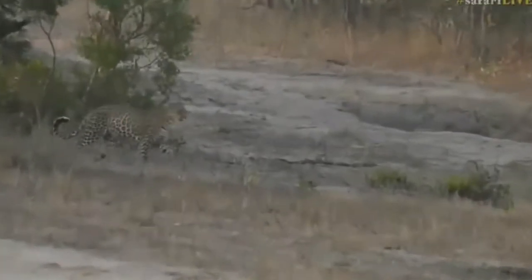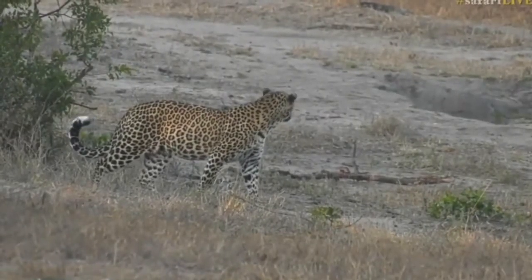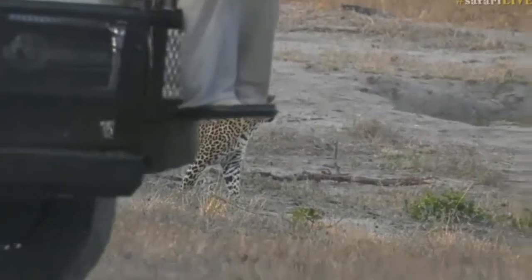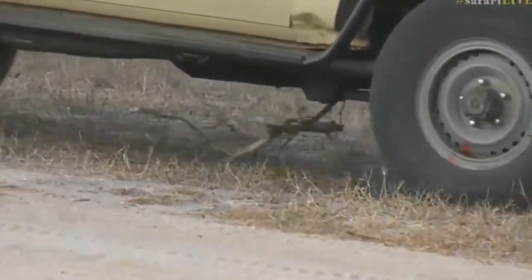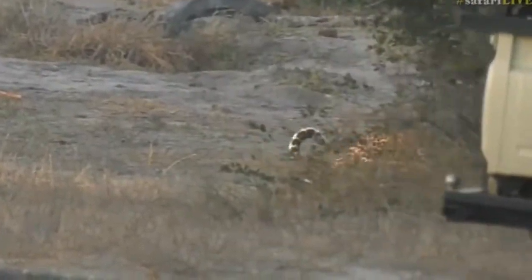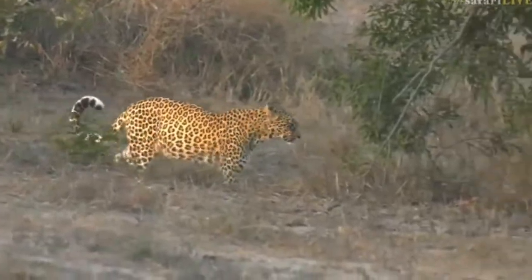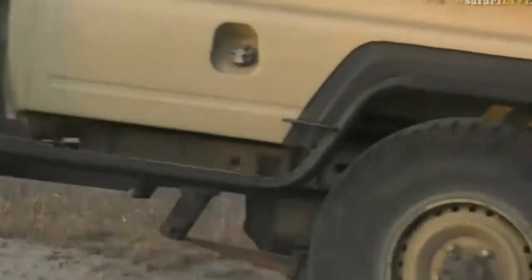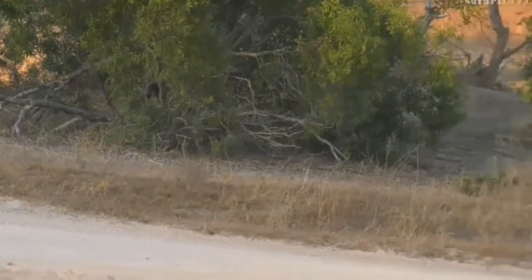I've never seen her before — this is so cool, what a beautiful cat! Now they say it's Tandi but I have absolutely no idea what Tandi even looks like. Sorry about that, there's a branch under the car — it's been doing lots of off-roading as you can see. I'm just trying to figure out — you're all going to have to help me confirm if it is indeed Tandi or not.